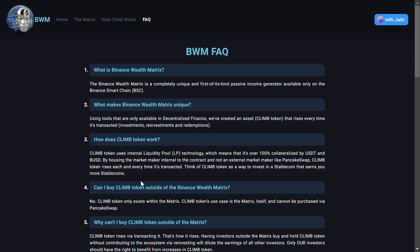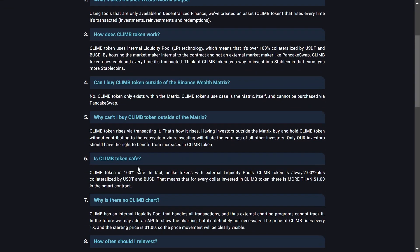How does Climb Token work? Climb Token uses internal liquidity pool technology, which means it is over 100% collateralized by USDT and BUSD. By housing the market maker internal to the contract rather than using an external market maker like PancakeSwap, Climb Token rises each and every time it's transacted. Think of Climb Token as a way to invest in a stablecoin that earns you more stablecoins. Climb Token is always 100% plus collateralized by USDT and BUSD, meaning for every dollar invested, there is more than one dollar in the smart contract.